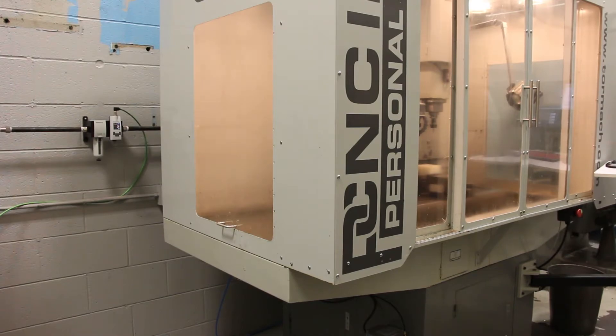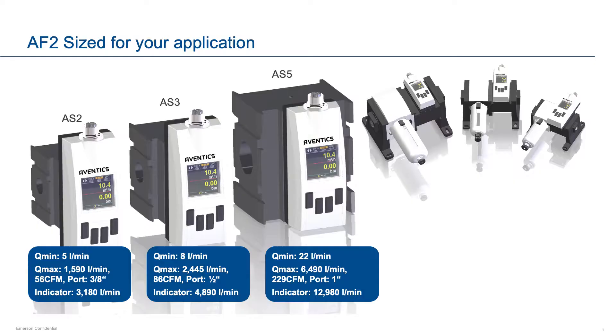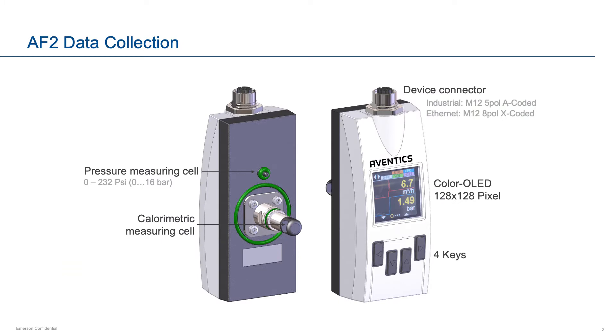The AF2 SmartFlow sensor is a compact device mounted in line to your equipment as a separate device or mounted as part of your air preparation. The device uses a calorimetric sensing cell to provide accurate measurement of airflow and pressure, providing data on airflow, air velocity, the volume of air, and the energy that's being used.